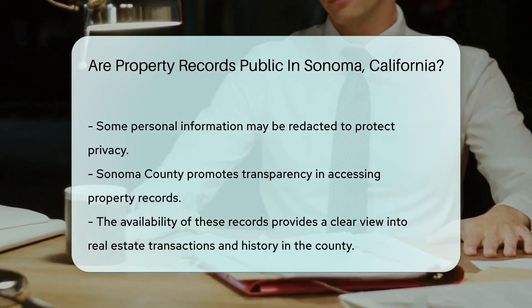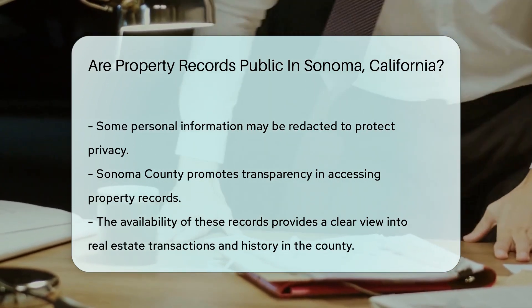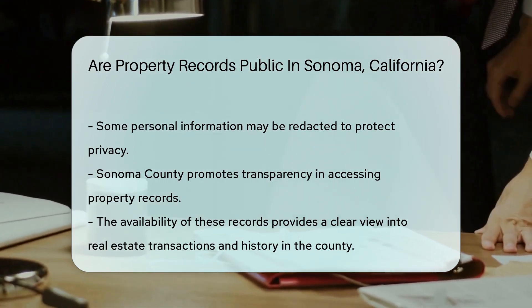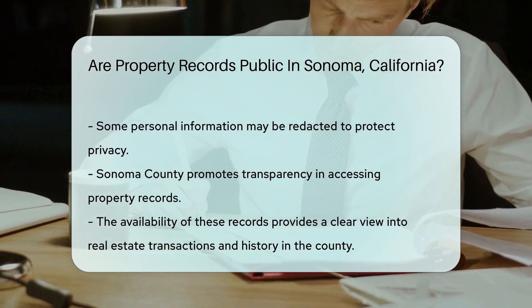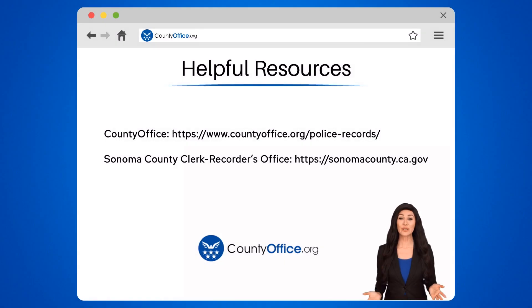In summary, Sonoma County rolls out the red carpet for property record seekers. It's a transparent window into the real estate world. To learn more, check out these links, which you can click in the description below. Feel free to comment your questions — we're here to help. Thanks for tuning in to our video. Please like and subscribe and leave a comment below. See you in the next video.